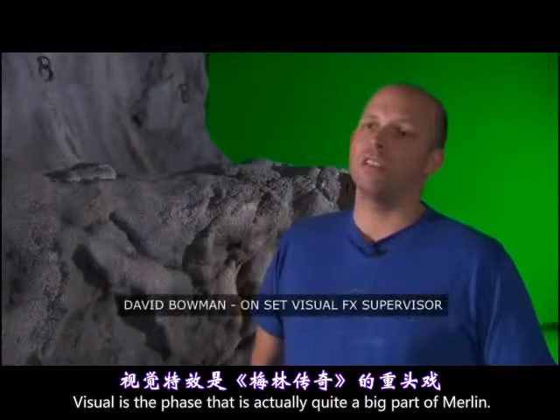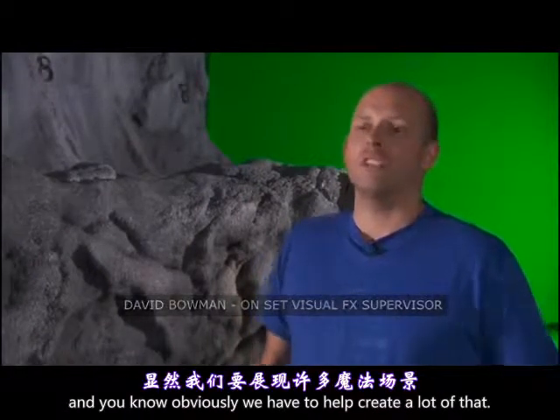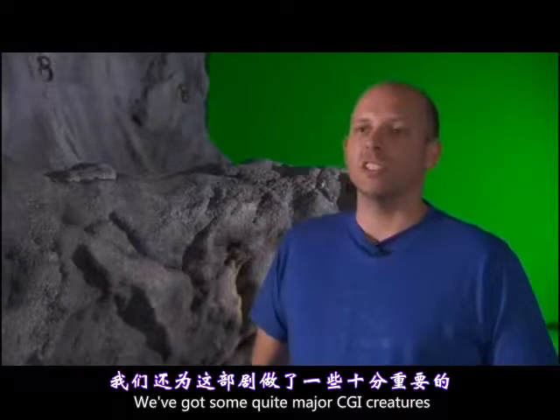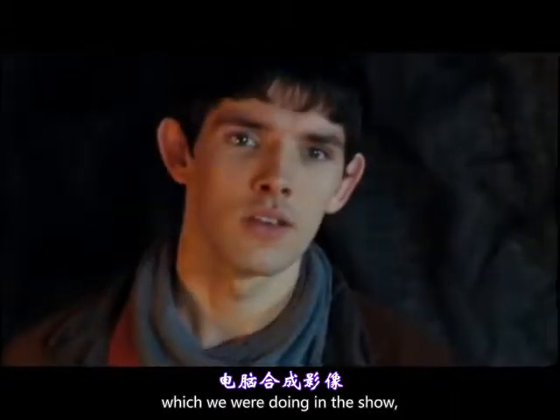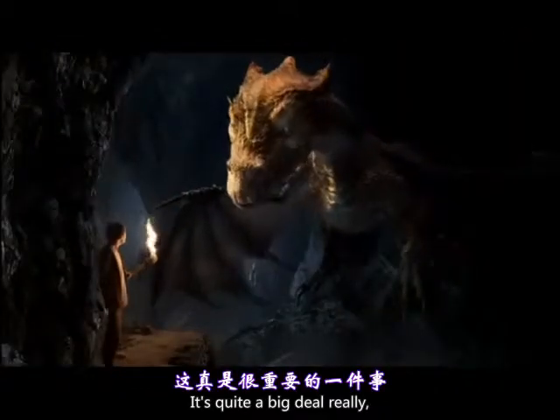Vision effects is actually quite a big part of Merlin. It's a show about magic, and obviously we have to help create a lot of that. We've got some quite major CGI creatures which we're doing in the show, one of them being a dragon. It's quite a big deal, really.